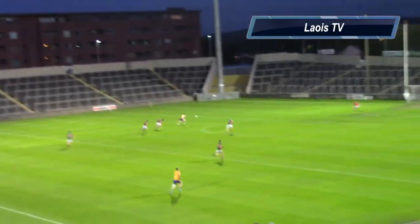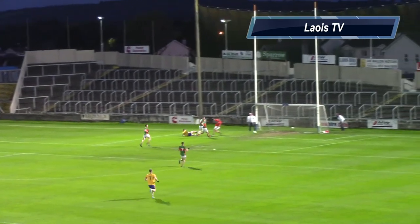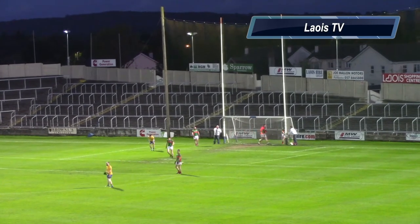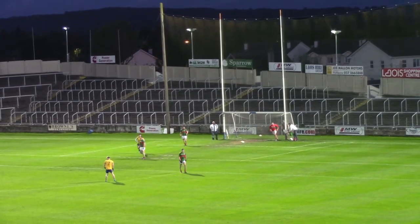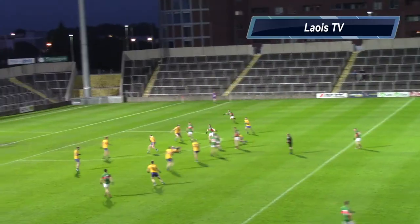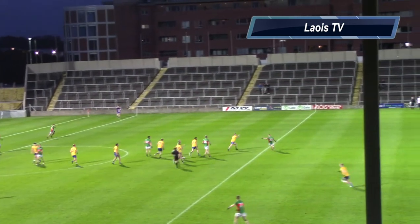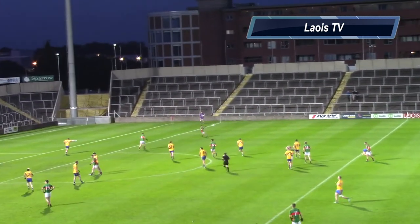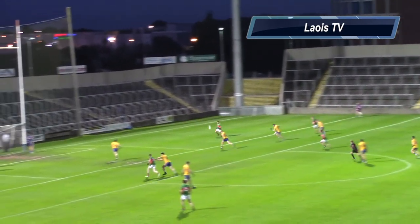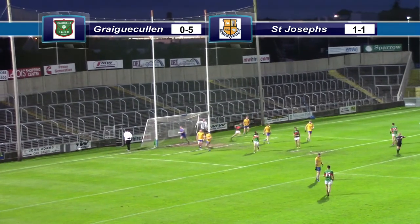Brendan Hickey then bearing down on goal for Josephs, and he sends that one right to the net. We're all square here in O'Moore Park. Ball gathered then by Chris Hurley, sends it off to Jamie Parr who finds the unmarked Luke Aylesbury in the corner. Gets that to Mark Timmons and back to Aylesbury. Fine score from Greg Cullen — good teamwork, and they're back in front.